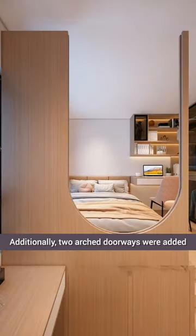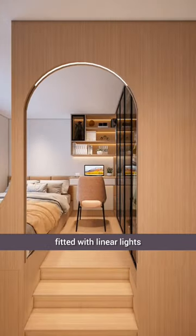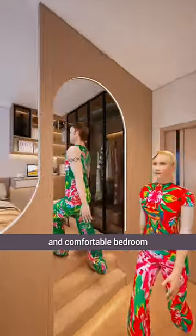Additionally, two arched doorways were added on the side of the bed, fitted with linear lights. At the end, look at this stylish and comfortable bedroom.